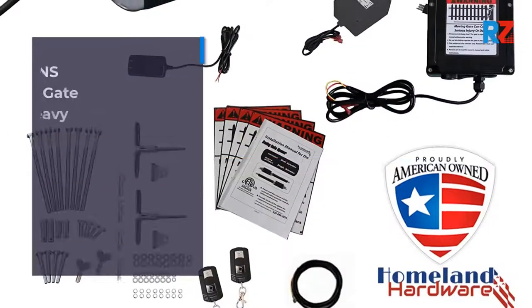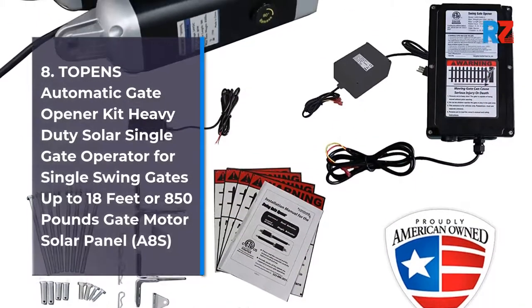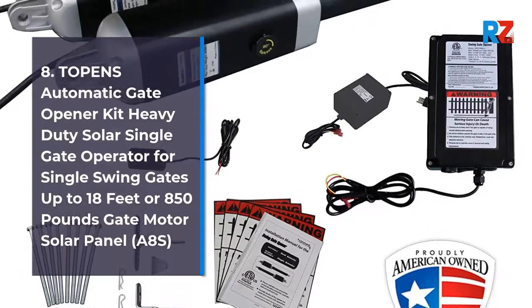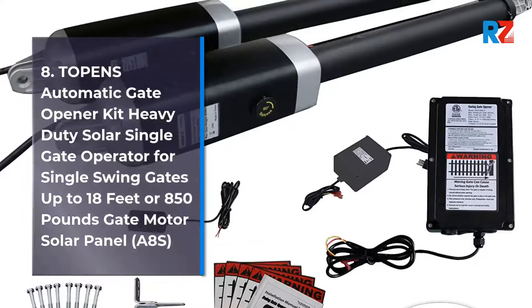8. Topens Automatic Gate Operator Solar Solar Panel, A8S.